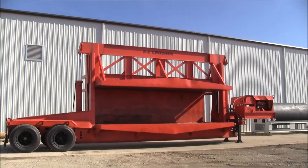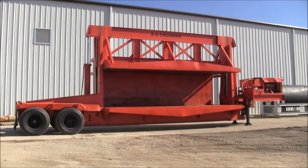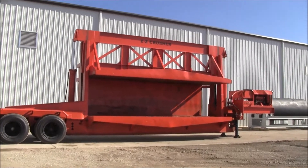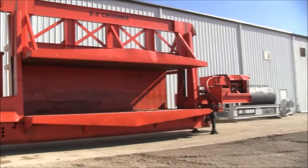Easy Model B Portable Car Crusher. 20 foot long, 7.6 wide, 7.2 high feed opening. And it is fully portable.